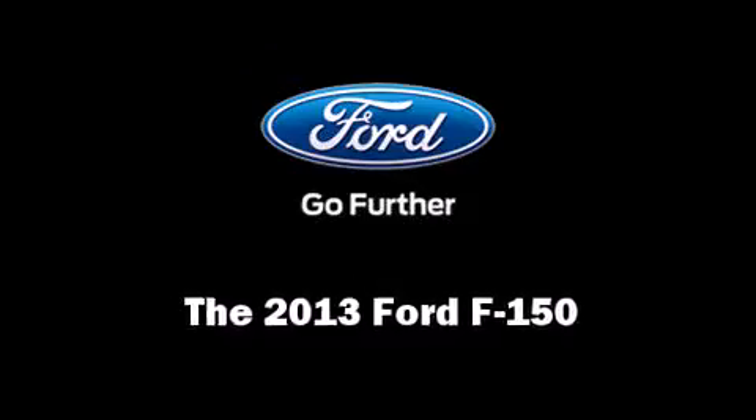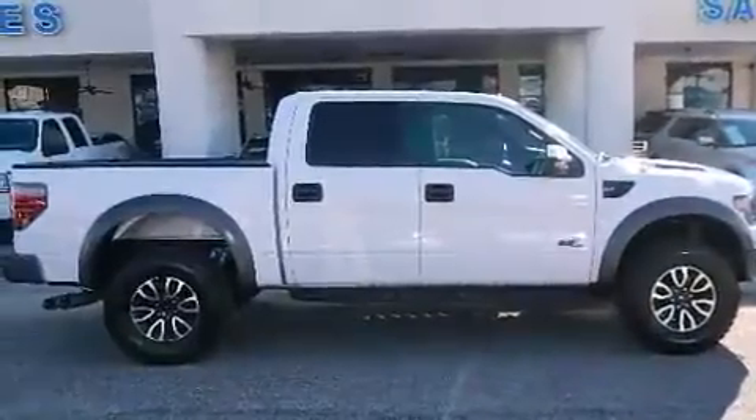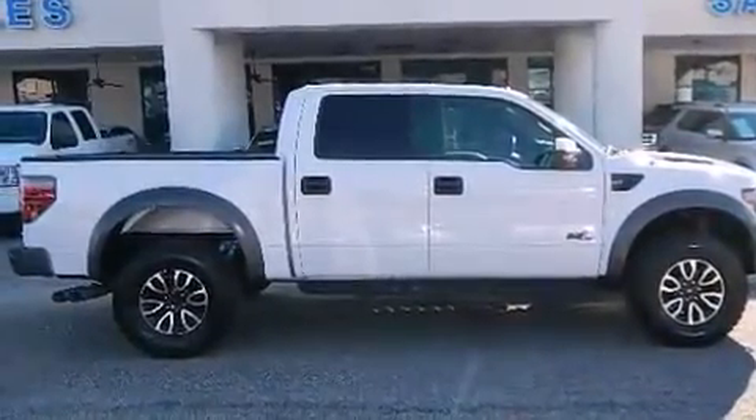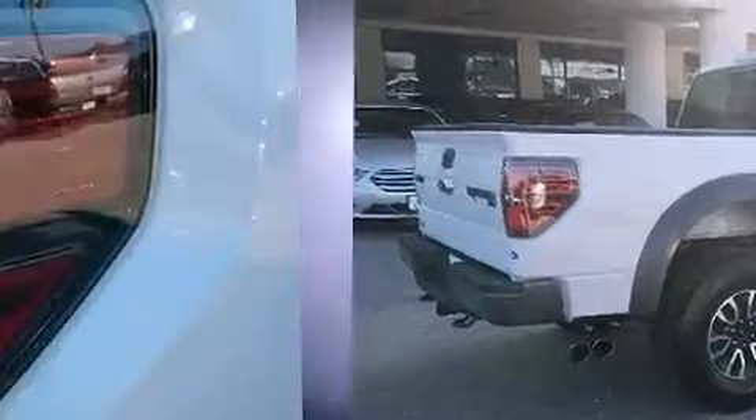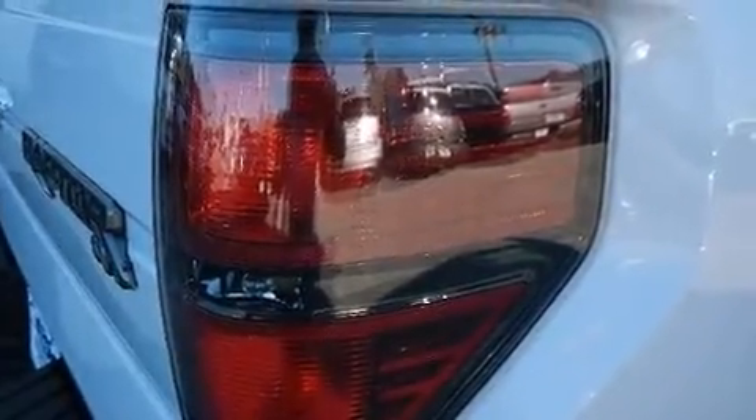The 2013 Ford F-150 — smooth gear shifts are achieved thanks to the powerful eight-cylinder engine, providing a spirited yet composed ride and drive. Four-wheel drive allows you to go places you've only imagined, with all of the premium features expected of a Ford.